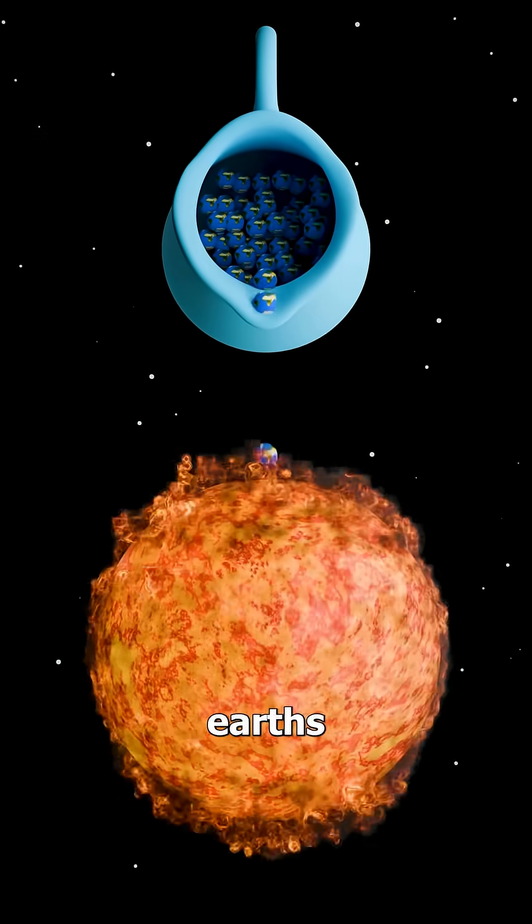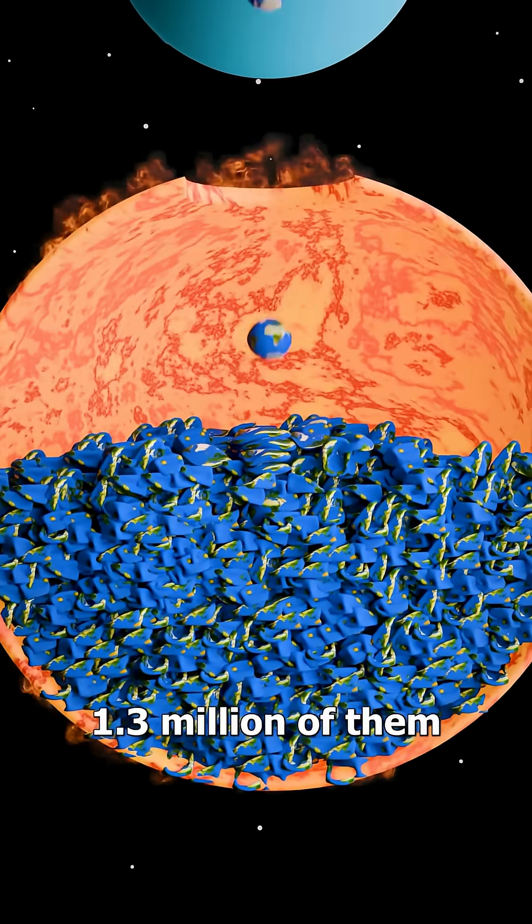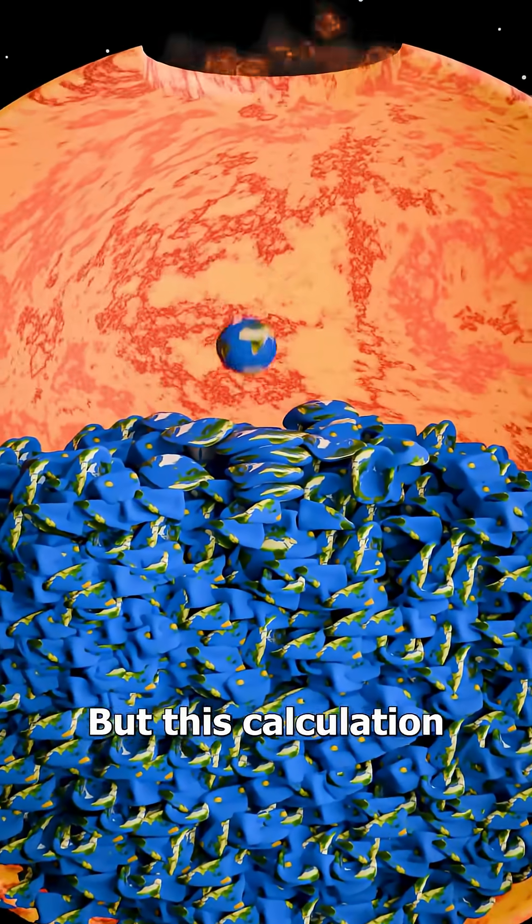If you poured a bunch of Earths inside the sun, they say it can hold 1.3 million of them. But this calculation is actually wrong. So everything we've been told about fitting Earths in the sun is technically a lie.